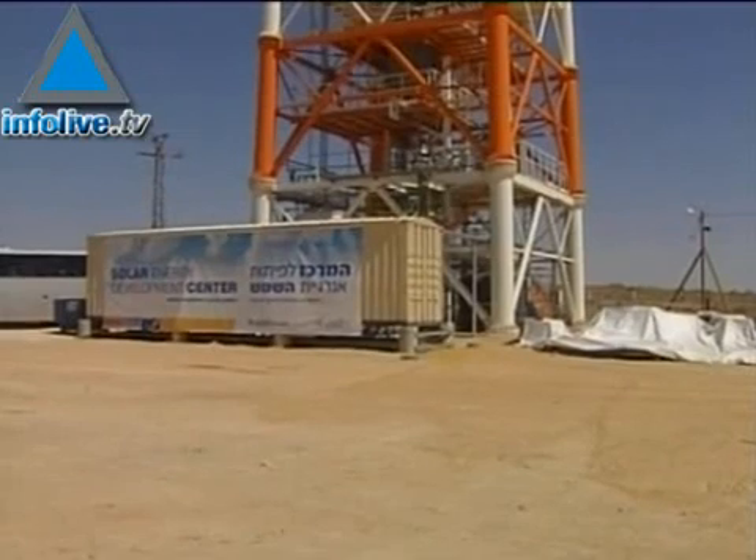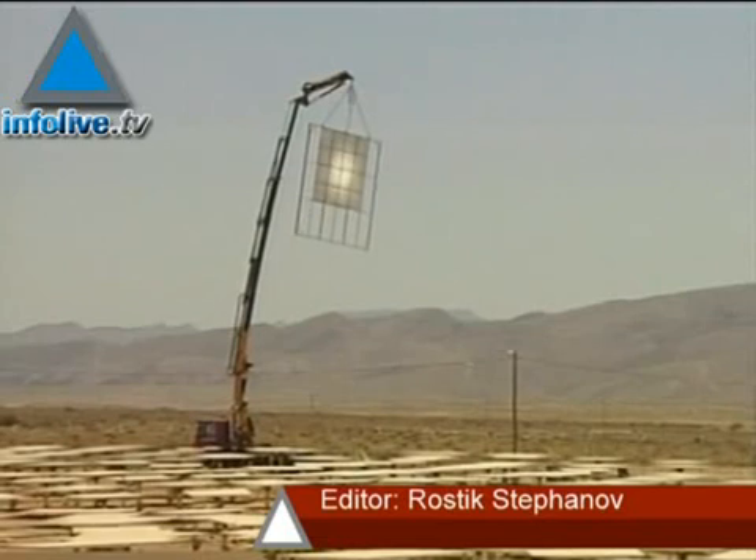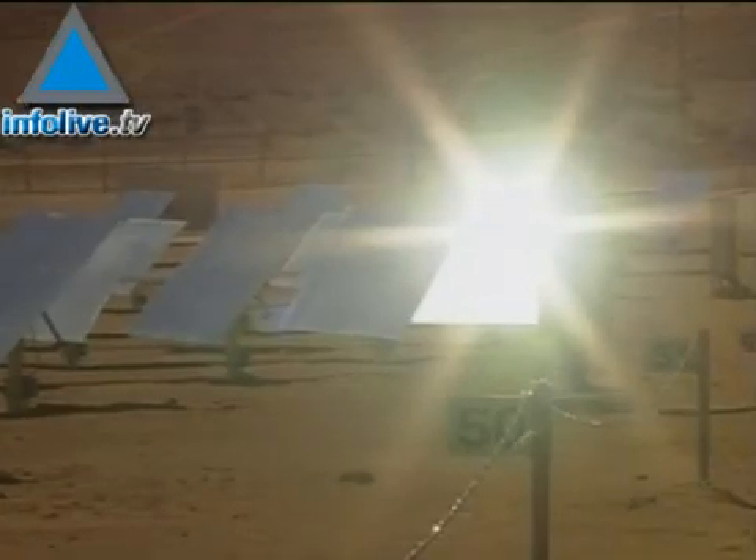BrightSource Energy and its Israeli subsidiary Luz2 are currently at the forefront of a global race to find energy alternatives to replace fossil fuels — a race that analysts estimate is worth over 150 billion U.S. dollars per year.